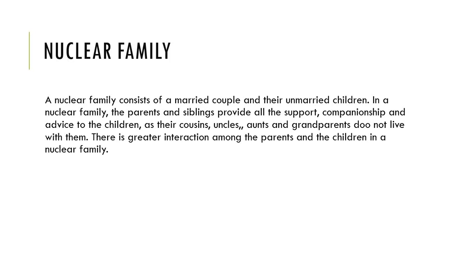There is greater interaction among the parents and children in a nuclear family. In a joint family we live with everyone, but in a nuclear family we live only with our mother and father. So there is a lot of close interaction and attraction between parents and children.